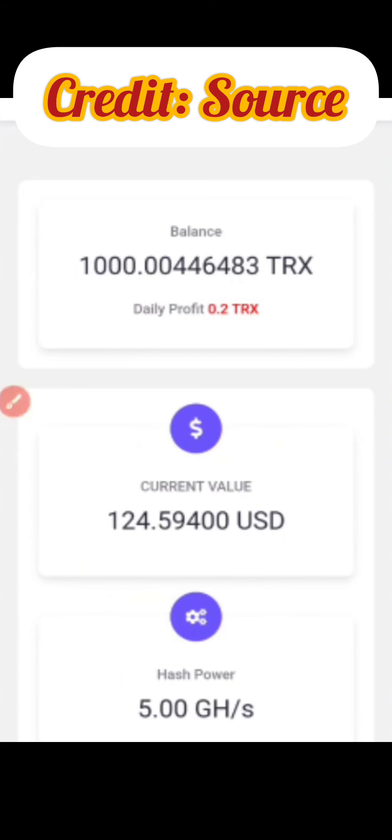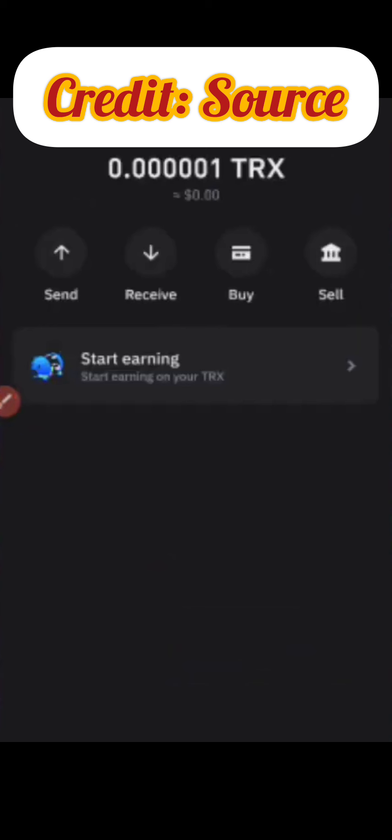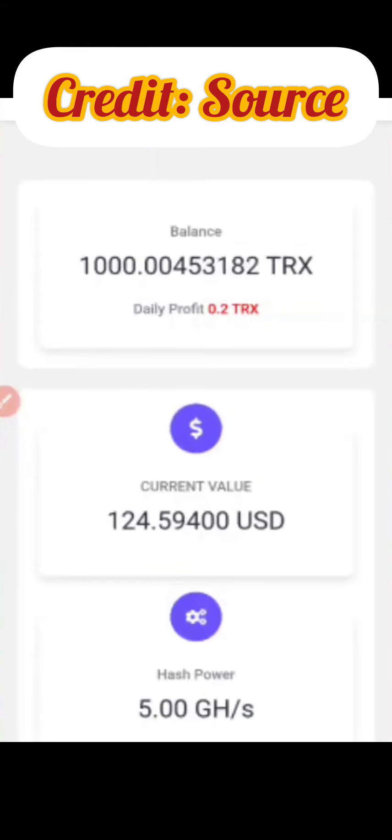I'm using the free mining plan that this platform has given us — 5 gigahertz — and I've been able to make this amount of cash. My job right now is to go ahead and withdraw this entire amount straight from this account into a second account that currently has zero TRX. The purpose of doing this is so you guys can see live that this website is 100% legitimate and you can actually use it to start mining some TRX for yourself.